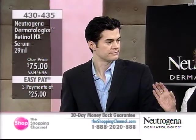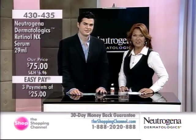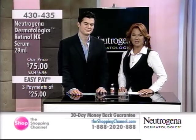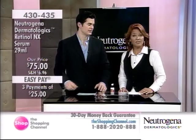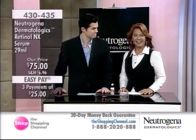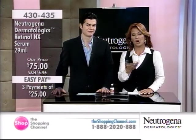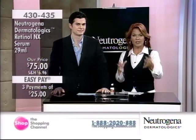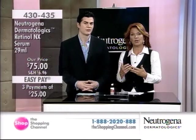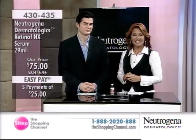It's a great way to start with the Retinol NX Serum. Dr. Will Kirby is joining us. You're watching Canada's only 24-hour shopping network, the Shopping Channel. This hour is all about Neutrogena, a company that's been around for over 40 years and in 70-plus countries worldwide. Dr. Kirby is a board-certified dermatologist practicing in California, and we are here with an exclusive offer. Do you have any questions for Dr. Kirby? Call us at 1-888-2020-888.